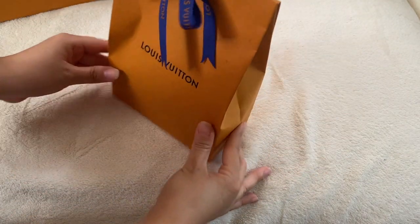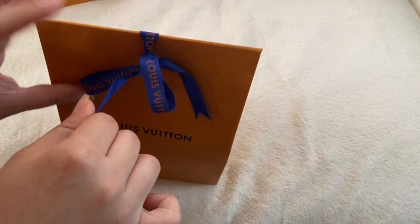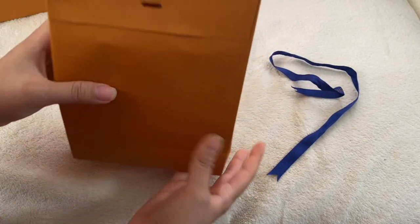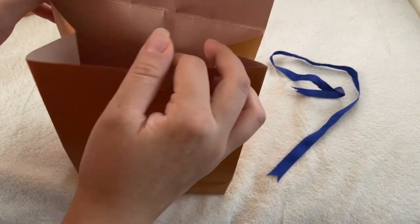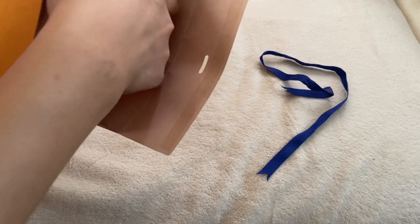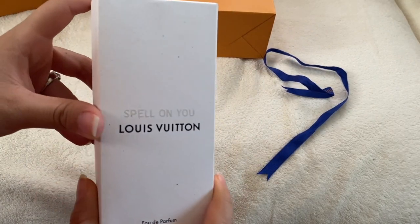So this is what I got. If you guys have already bought this, you probably know the packaging it comes in. I did already open it and I just put it back. It comes with this little bag, and then it does come with a sticky part so it doesn't come out.